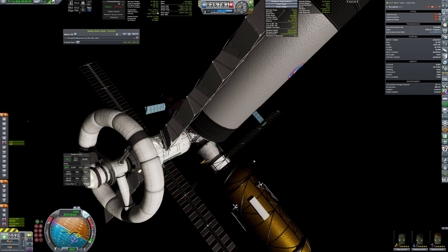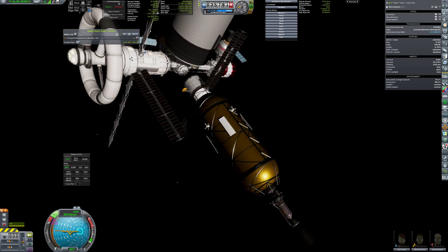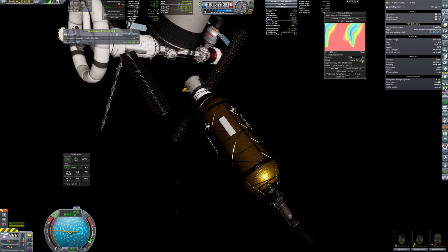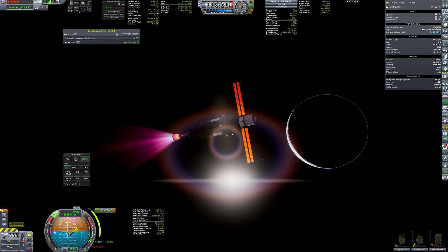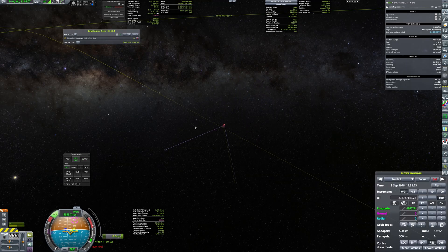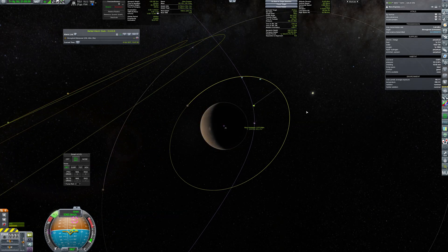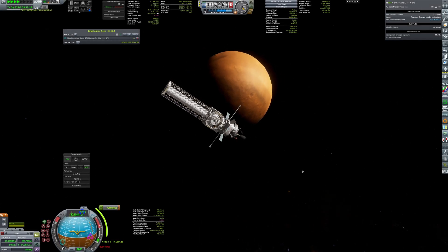Last, but definitely not least, Mars Express departs. It undocks from Stronghold and lights up its nuclear engine for 14 minutes to enter the trans-Martian trajectory. Now the only thing left is to wait. Fortunately, we didn't have to wait too long, as we can already see the truss approaching Mars.